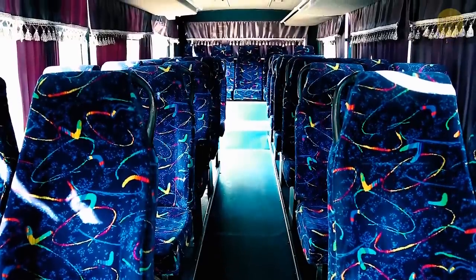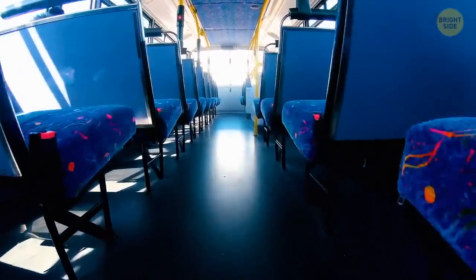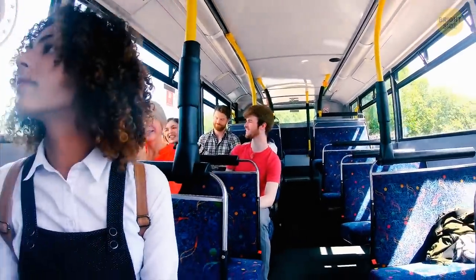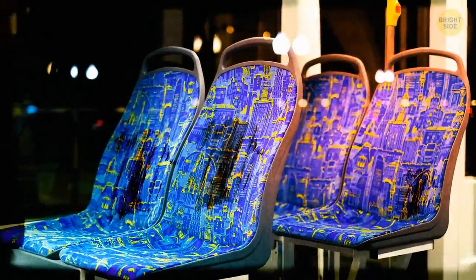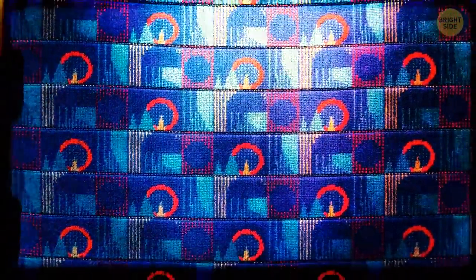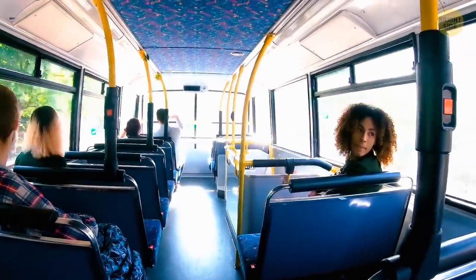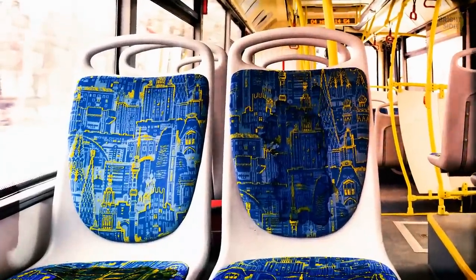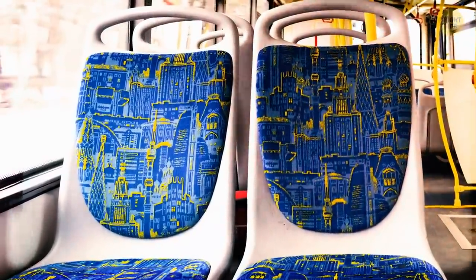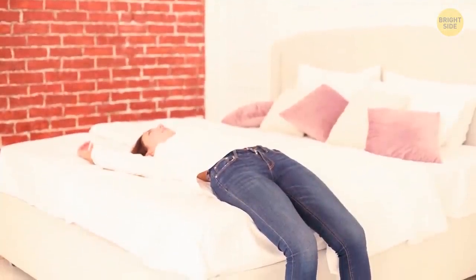Buses usually have those bright patterns on their seats, and the reason is actually pretty disgusting. Those patterns are supposed to hide stains on the seats. The brighter the seat and the more patterns it has, the harder it is for a passenger to notice stains. The patterns are usually so bright that no person wants to look at them long enough to spot the stains — they're literally there to make you look away, and if you still do look, to make the dirt less noticeable. And that's the exact reason why hospitals and hotels use white sheets: to show how clean they are and how high their standards are.